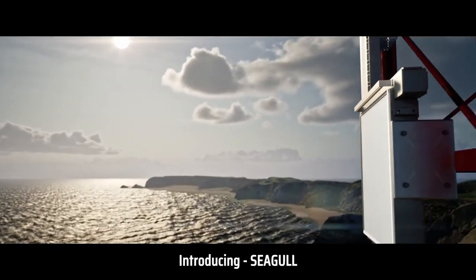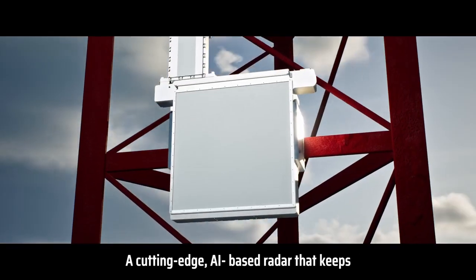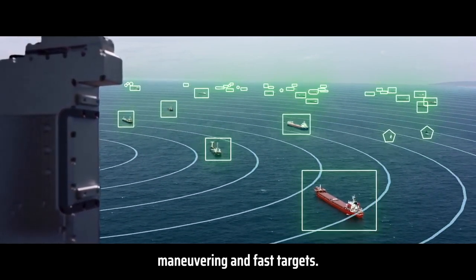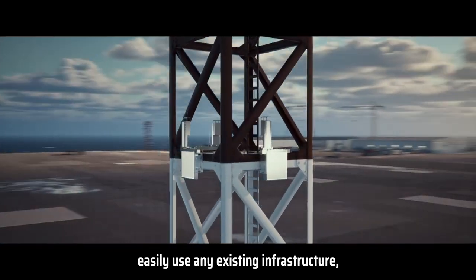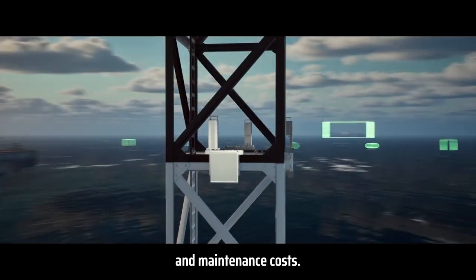Introducing SeaGull, a member of ELTA's Coastal Surveillance Radar family — a cutting-edge, AI-based radar that keeps and maintains continuous track on small, maneuvering, and fast targets. ELTA's Coastal Surveillance Radar, with no moving parts, can easily use any existing infrastructure, which results in significant savings in operational and maintenance costs.